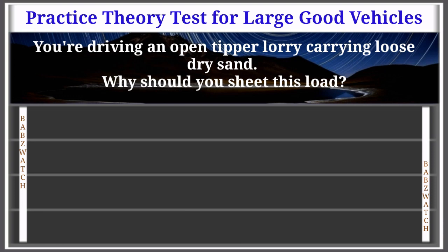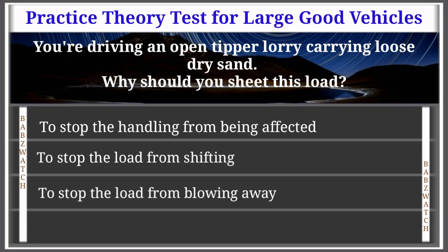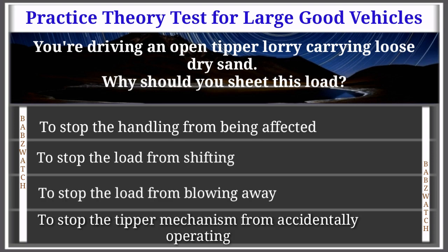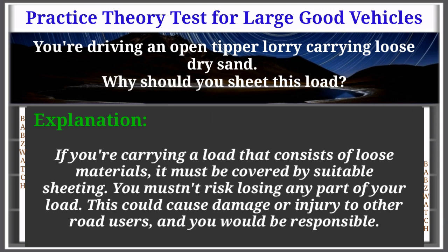Question 15 of 50: You're driving an open tipper lorry carrying loose dry sand. Why should you sheet this load? To stop the handling from being affected; to stop the load from shifting; to stop the load from blowing away; to stop the tipper mechanism from accidentally operating. The correct answer is: to stop the load from blowing away. If you're carrying loose materials, they must be covered by suitable sheeting. You mustn't risk losing any part of your load, as this could cause damage or injury to other road users.